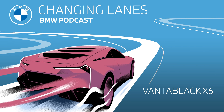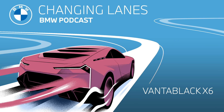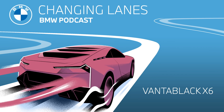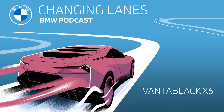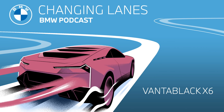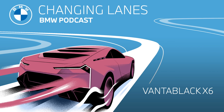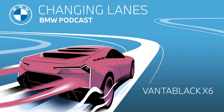So there you have it. The BMW X6's super black, non-reflective paint makes it unique. Never before has a car been painted in Vantablack, and it's truly something to be seen. I really cannot stress this enough — everyone do go to bmw.com and check it out for yourself. It truly is as black as night.